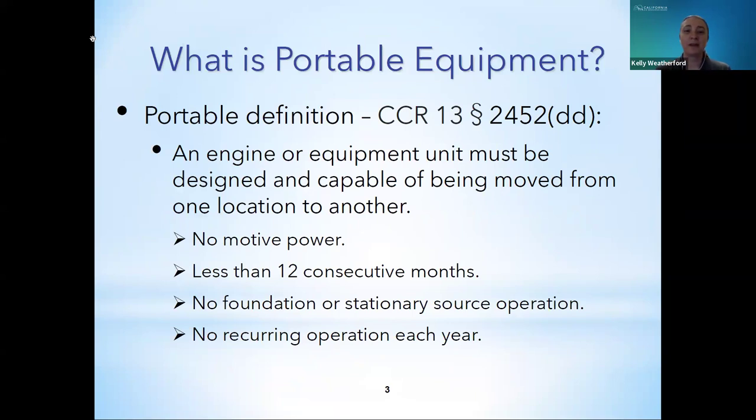So what is portable equipment? The portable definition in the PERP regulation, Section 2452DD, states that in order for an engine or equipment unit to be portable, it must be designed and capable of being moved from one location to another. Moving the footprint of the equipment by a foot or two would not qualify — the equipment would still be on the same site. An engine is not portable if it provides motive power. The portable equipment cannot reside in one location longer than 12 consecutive months, be attached to a foundation, qualify as part of a stationary source, or have recurring operation each year like a seasonal source.